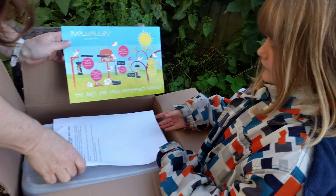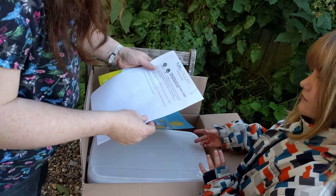What else have we got? Oh look, instructions about what have we got. Five day suet balls with insect and mealworm. Seed feeders and five day suet pellets.